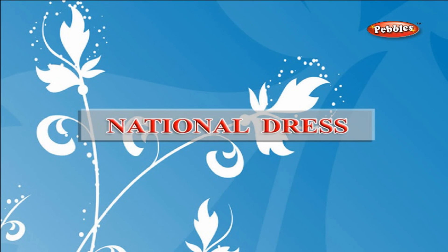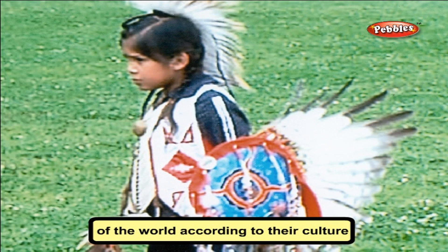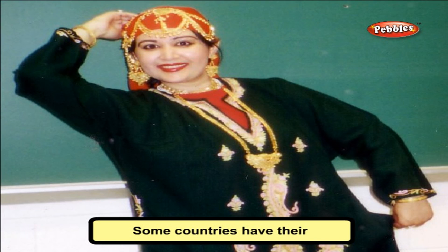National dress. Different types of dress are worn by people living in different parts of the world according to their culture, tradition, and climatic condition. Some countries have their national dress. For example, kimono is the national dress of Japan.